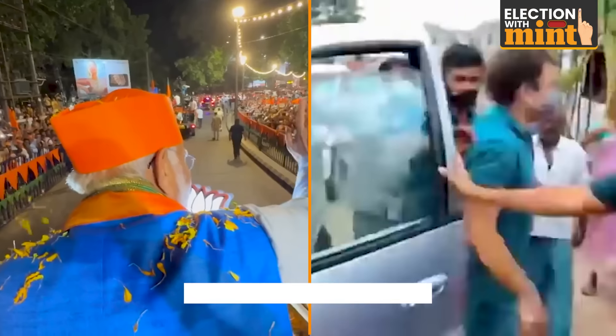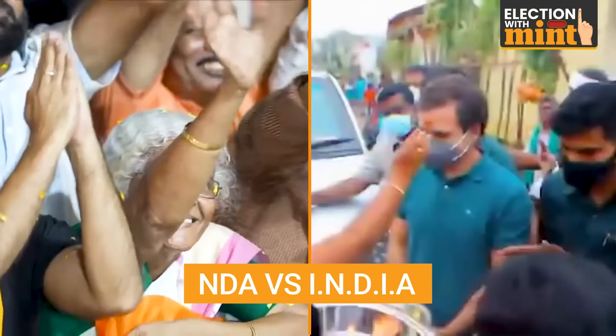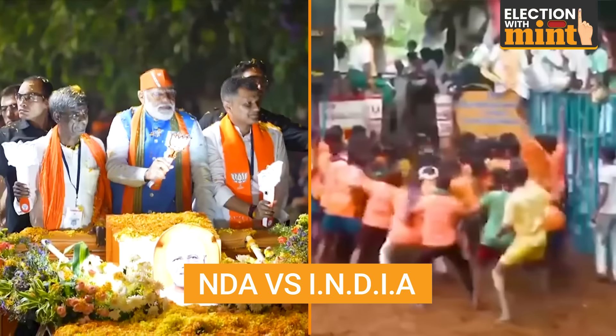The BJP leads the ruling National Democratic Alliance. This alliance is being challenged by the India bloc, an amalgamation of opposition parties led by the Congress party.